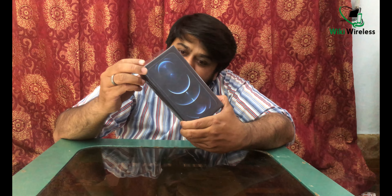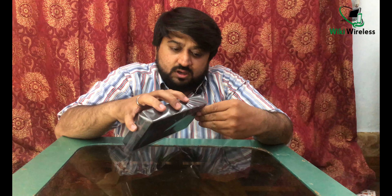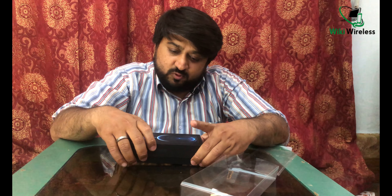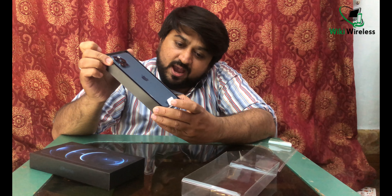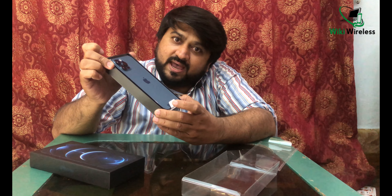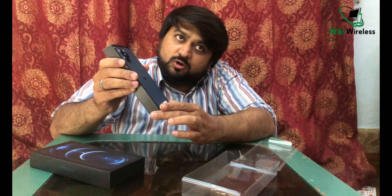As you can see I'm holding this box and I'm going to unbox it in front of you. We will peel this cover off and here comes the iPhone 12 Pro Max. This one is in Pacific Blue color, and as per the stats, this is the most selling phone from Apple — most of the time in Apple stores, this color is mostly out of stock.